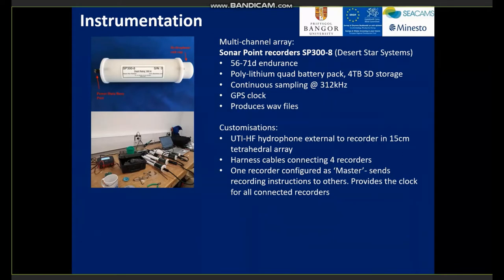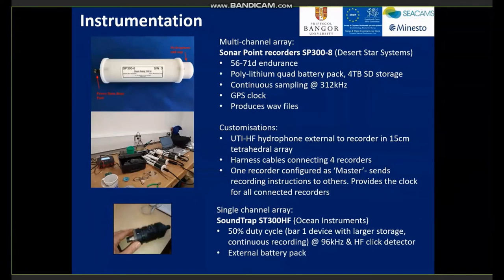For the multi-channel array clusters, we used STERNA point recorders built by Desert Star Systems, advertised at 56 to 71 days endurance, with an internal battery pack and 4 terabytes of SD-class storage. We chose to continuously sample at 312 kHz, with a built-in GPS clock producing log files. Customisations included moving hydrophones external to the recorder, arranged on a 15-centimetre tetrahedral array. Handle tables were produced to connect four recorders together, with one configured as master to send recording instructions and provide a single clock for all connected recorders. For the single-channel array, we used off-the-shelf SoundTraps, set at a 50% duty cycle, sampling at 96 kHz with the high-frequency click detector enabled and an external battery pack attached.